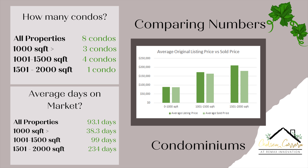Moving over to the graph for the listing price versus the actual sales price: for the 0 to 1,000 square foot condos, they were listed about $89,000 and sold for about $87,000 — fairly close to the actual listing price. For the 1,001 to 1,500 square foot, they were listed for about $172,000 and sold for about $163,000 — very good, fairly close. Then for the 1,501 to 2,000 square foot range, that one condominium was listed for $210,000 and sold for $180,000.